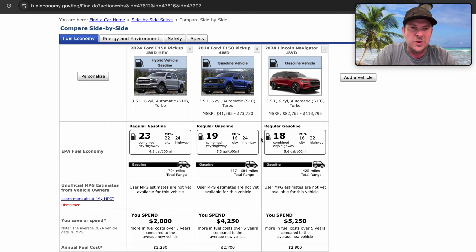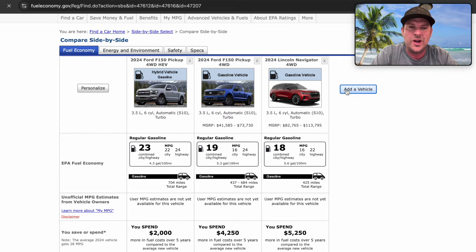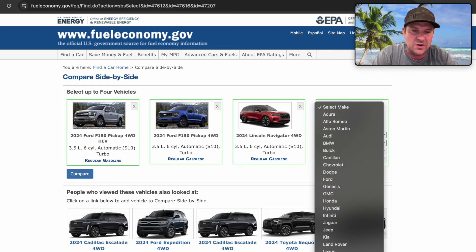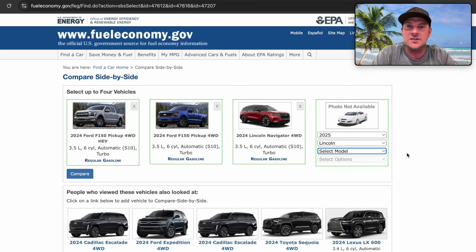I want to show you something interesting: on fueleconomy.gov it looks like a Navigator picture has been uploaded by Lincoln for the 2024 model year. At the time of this video, you cannot yet select the 2025 Lincoln Navigator to see its fuel economy figures, but more information should be coming.